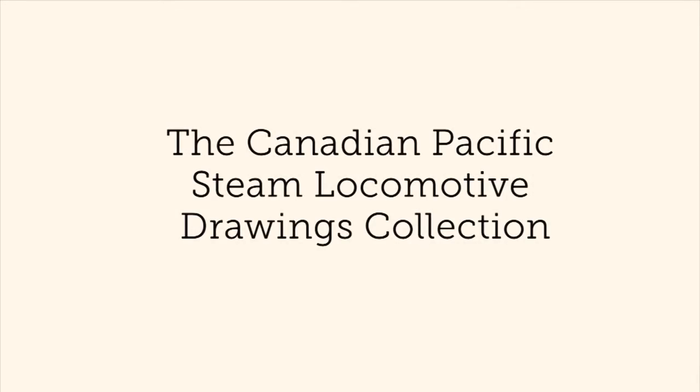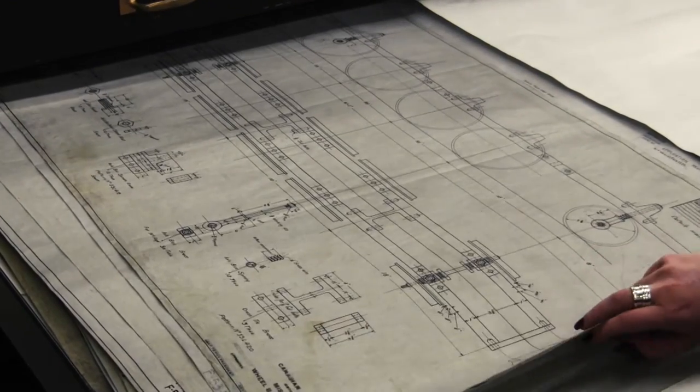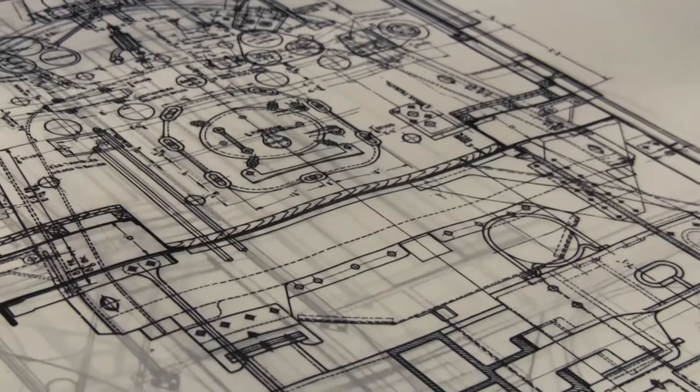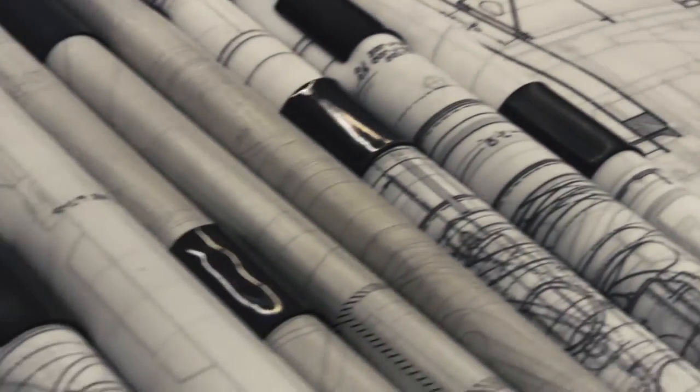One of the collections that we have consists of over 40,000 drawings. This collection is used by restorers from different historical societies and museums who are restoring Canadian Pacific locomotives, but primarily it is used by model makers. We have drawings from the late 1890s, and probably even earlier actually.